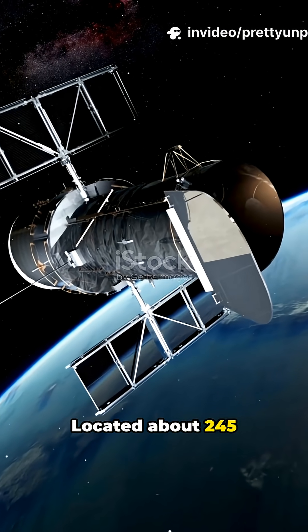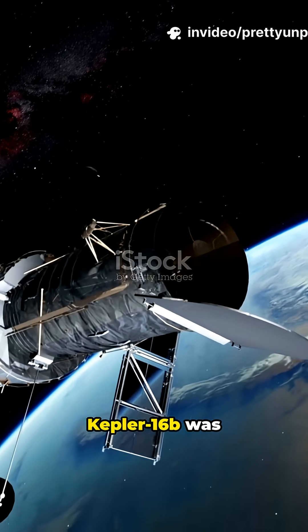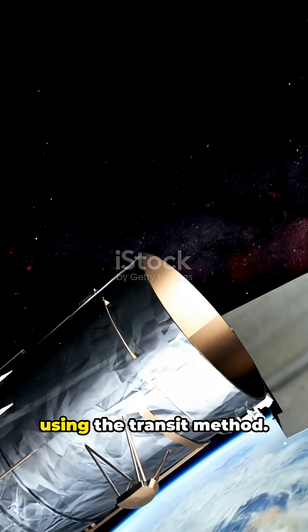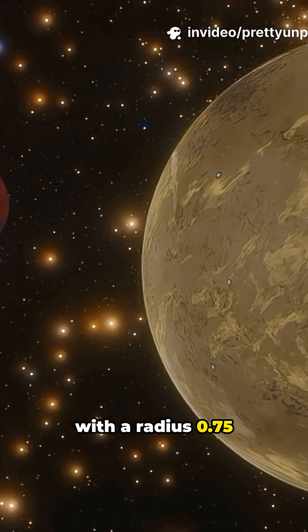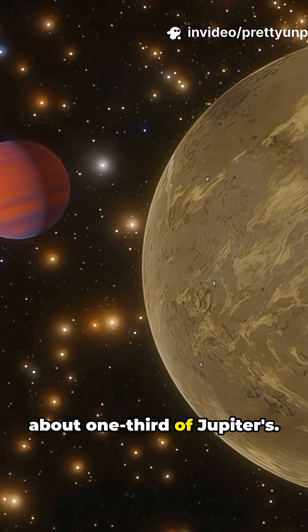Located about 245 light-years from Earth in the constellation Cygnus, Kepler-16b was identified in 2011 by NASA's Kepler Space Telescope using the transit method. This gas giant is roughly the size of Saturn, with a radius 0.75 times that of Jupiter and a mass about one-third of Jupiter's.